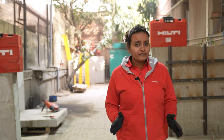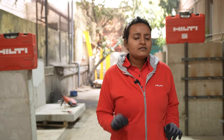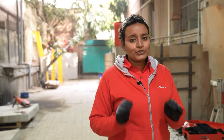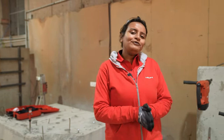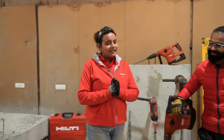Hilti believes in making construction better by improving productivity, enhancing safety, and making the environment more sustainable for the future. At the onset of this new year, Hilti India launched a number of new solutions in different areas. Today's topic expert is Abu Shribali, the product manager for heavy duty tools in Hilti India.